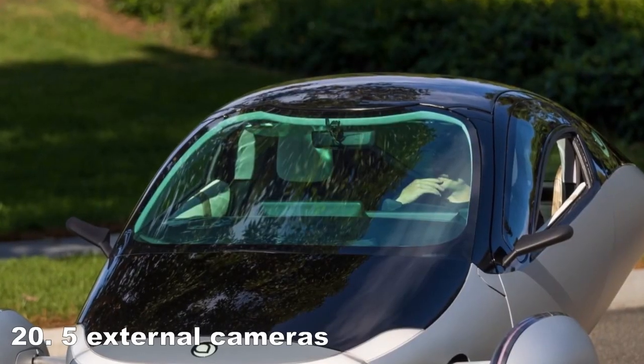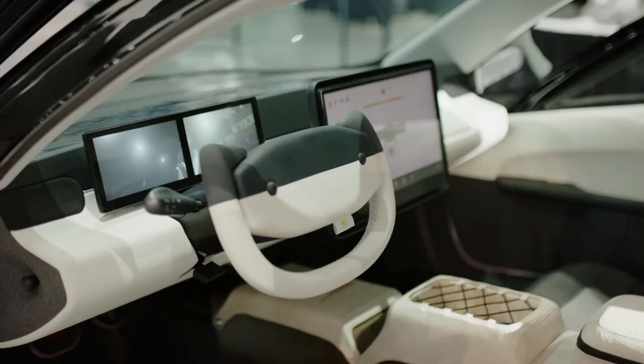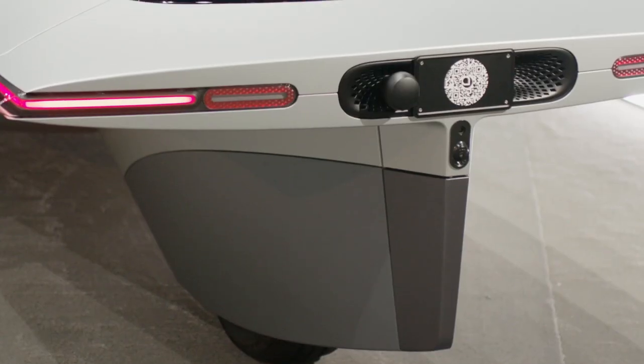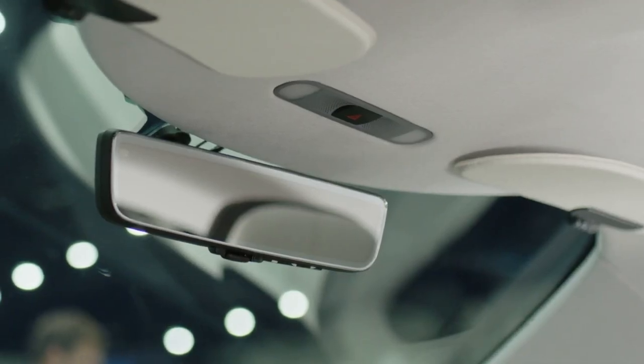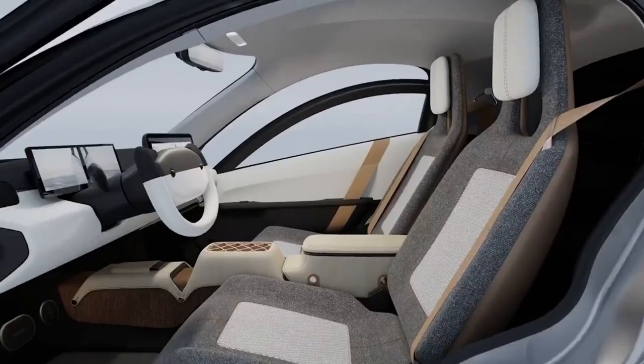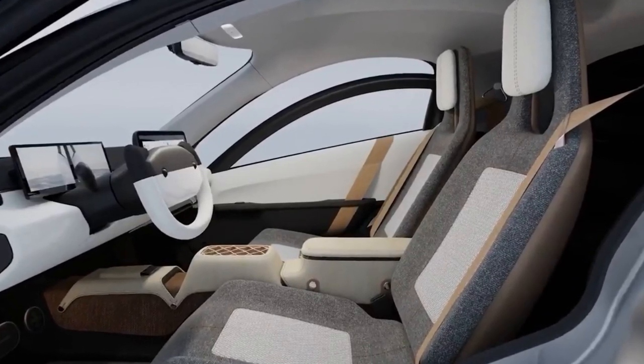With five external cameras strategically placed around the vehicle, Aptera ensures superior visibility. Three cameras provide side views, while two rear cameras offer both normal and wide-angle perspectives, enhancing rear visibility. This innovative system surpasses traditional mirrors, offering a safer driving experience.